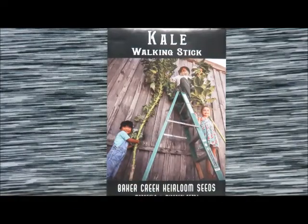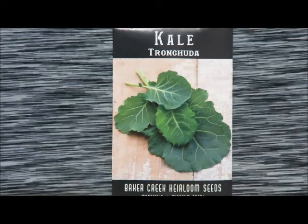Next up we have this walking stick kale. I have seen several videos about this kale and it's more of a novelty thing for us personally, but I'm okay with that — if you see how tall that is, it's amazing. Here is another name I'm probably going to butcher: tronchuda kale. It's got a nice flat leaf.